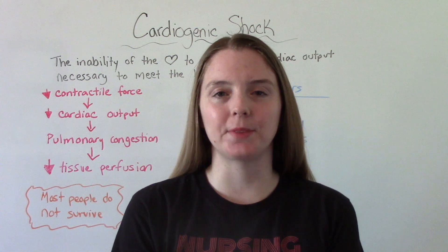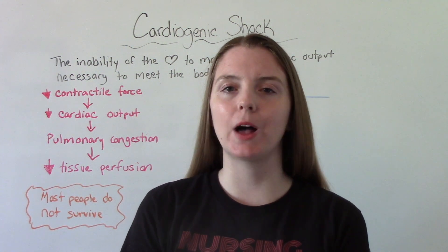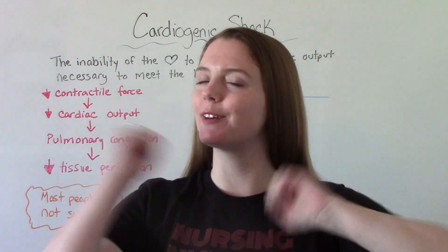Hi everybody! I am that nursing prof and welcome to my channel. In today's video we're going to be talking all about cardiogenic shock.